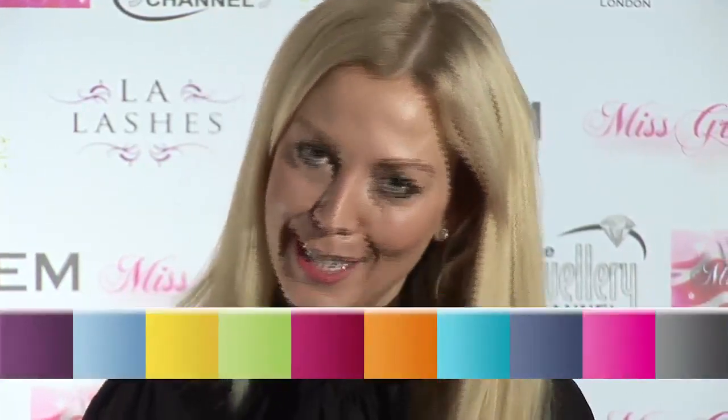Hi, I'm Liz Fuller. I'm the new boss at Miss Great Britain and a previous winner from 1997. For the last 13 years I've been working as a TV presenter and producer at ITV and Channel 5.